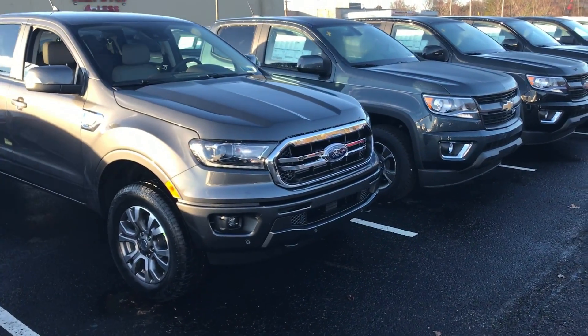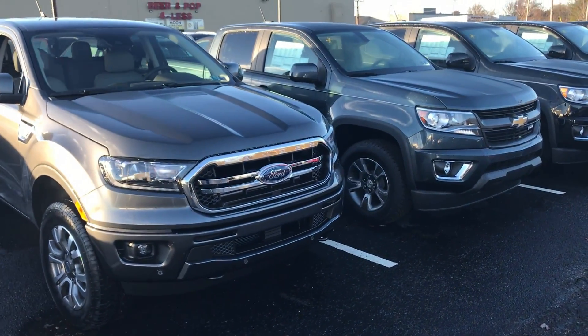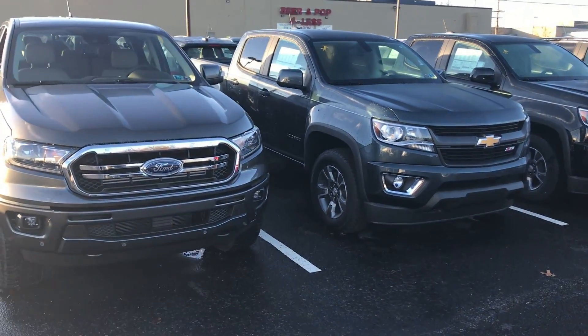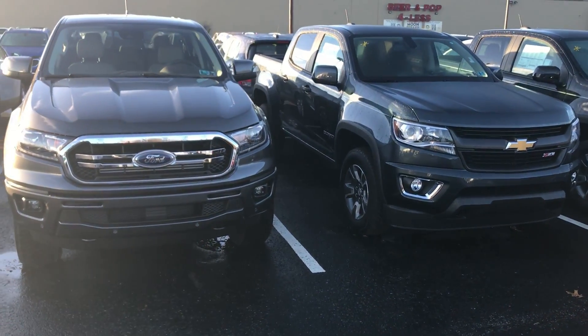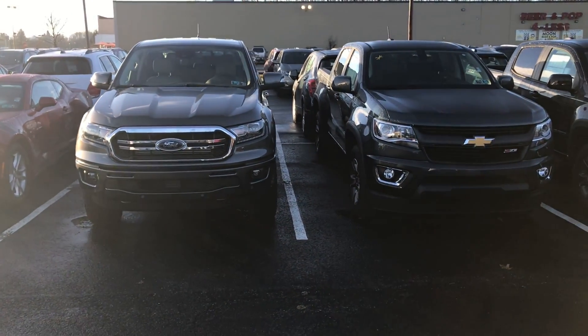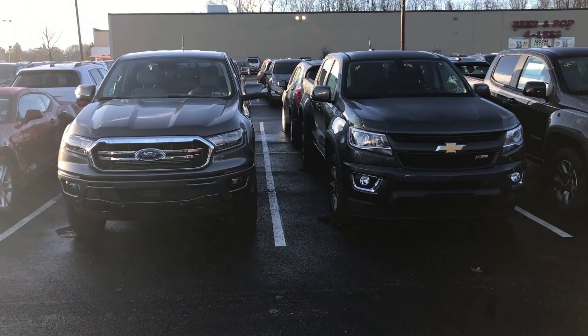Here's a comparison between the Ranger and a Chevy Colorado. This one features the Z71 package with a 3.6L V6 and a 7-speed automatic transmission, stickered at $38,455.